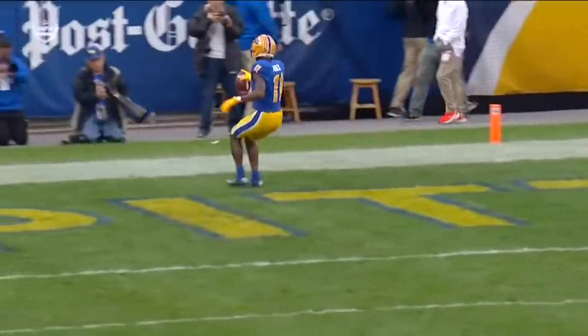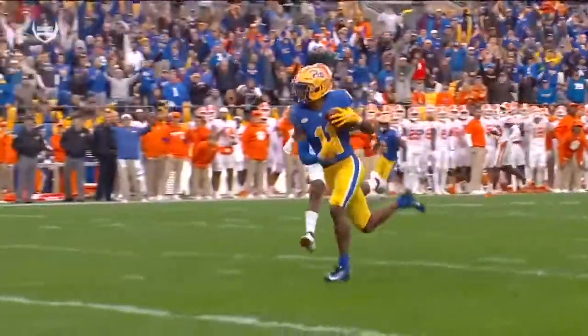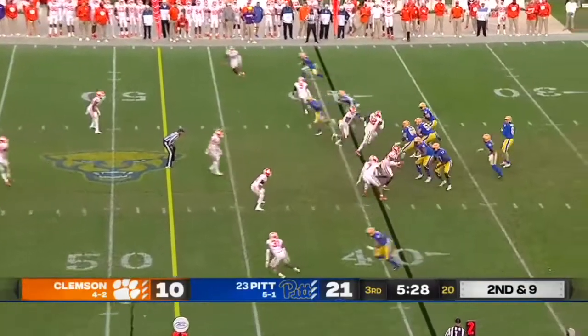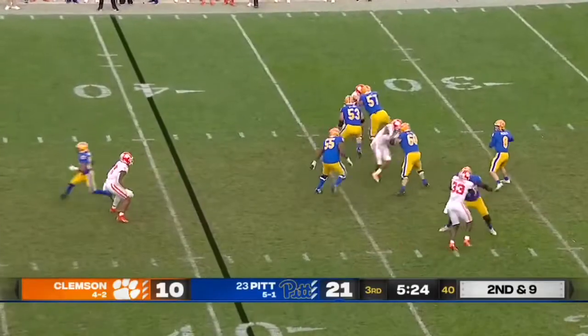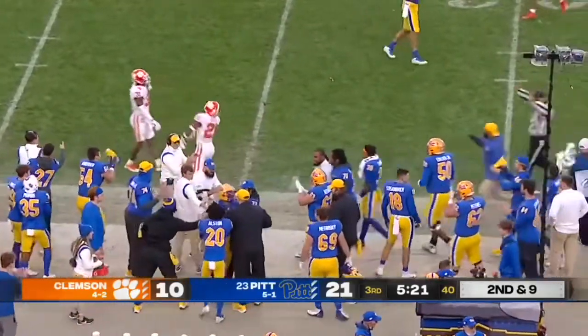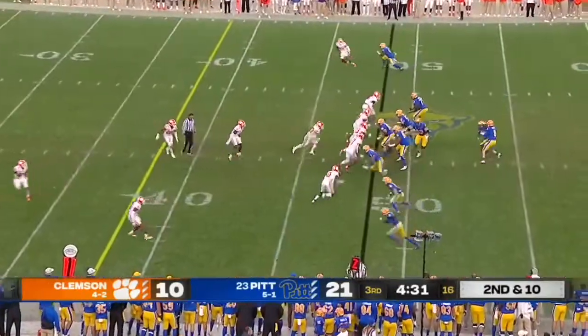There's no safety help and Kenny Pickett makes the right decision on where to go with the football. We saw it earlier on the touchdown to Jordan Addison against the safety. I spoke with Pat Narduzzi — he told me he knows this will be a fourth-quarter game, and you trust that Kenny Pickett can get it done. About his top receiver, it's Taysir Mack, the veteran. What a beautiful throw.